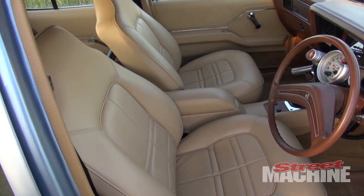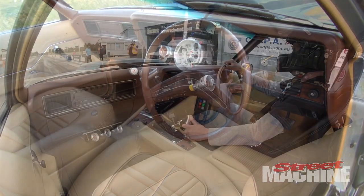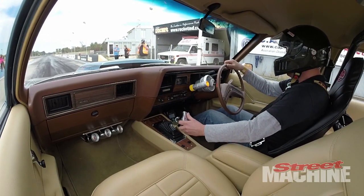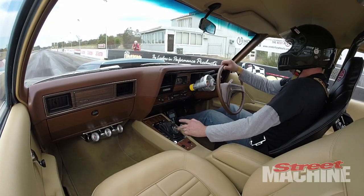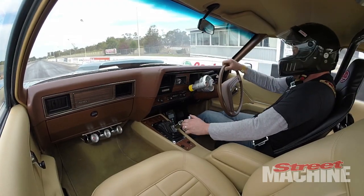The trim was done by a local guy, Dave from Warragul Auto Interiors. I like standard trim and that's pretty much what we've tried to stick to. Changed the colour slightly — the original Buckskin, when we looked at it, just looked a little dirty. So we went the same colour but just with a bit of a cleaner look.